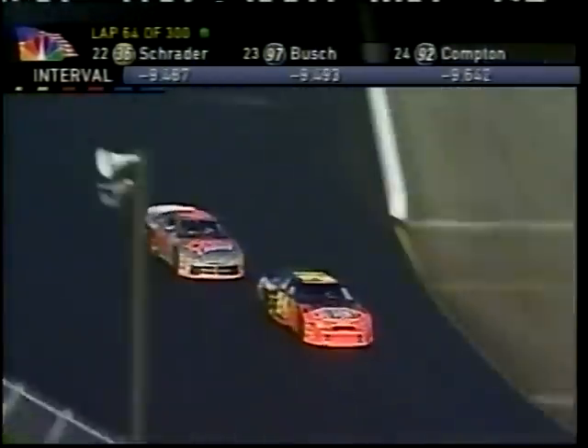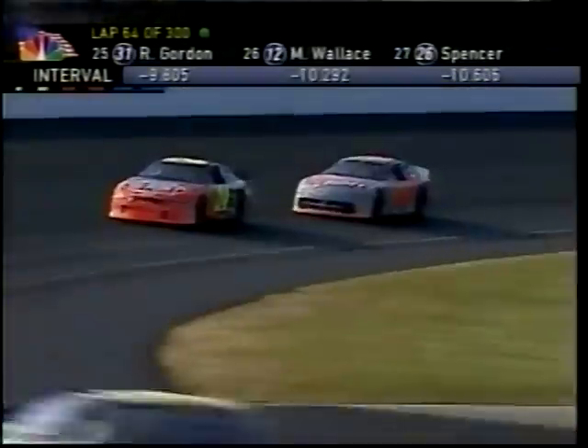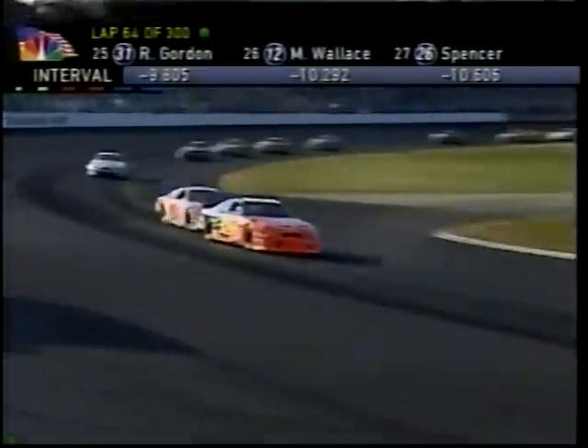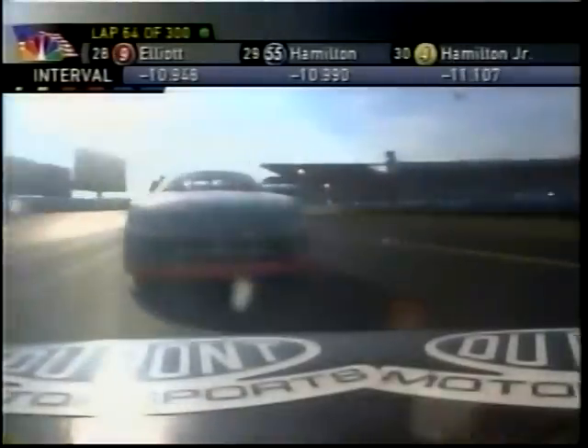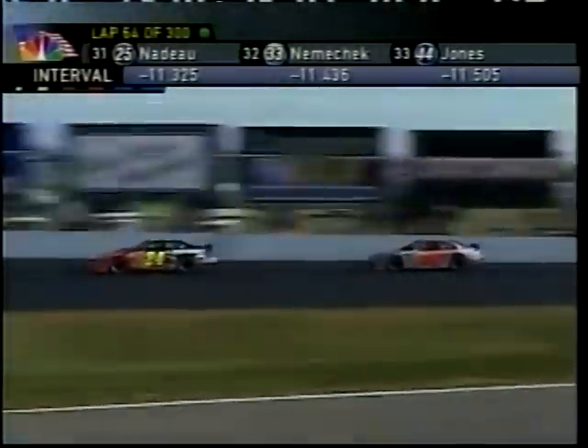Jeff Gordon takes the spot from Sterling Marlin right there. The four-tire stop has got to be better than two tires. You can't do anything about it — you just got to go out and run hard every lap and keep your fingers crossed that you don't lose that right front tire.